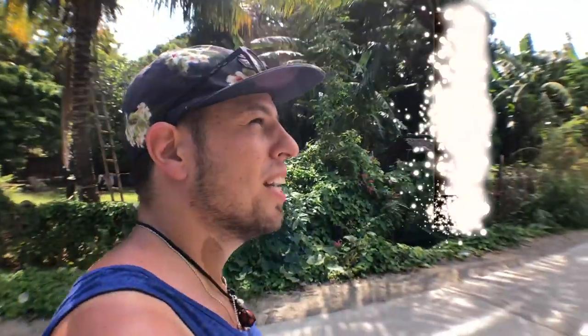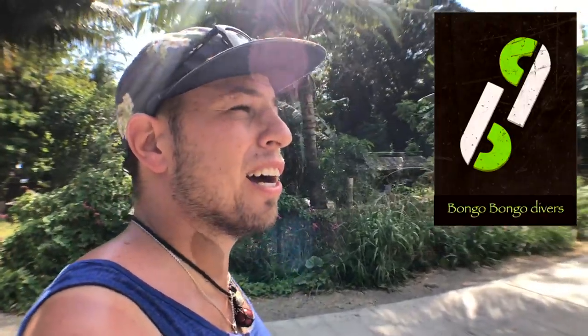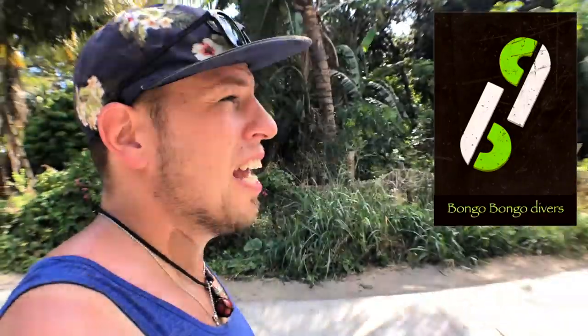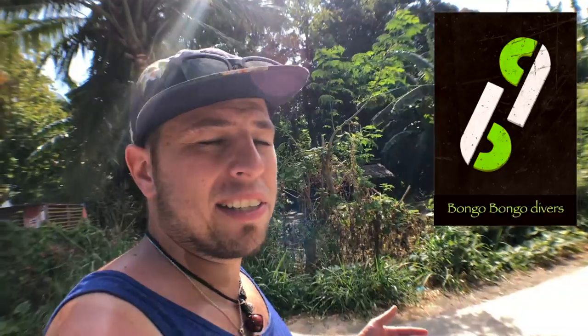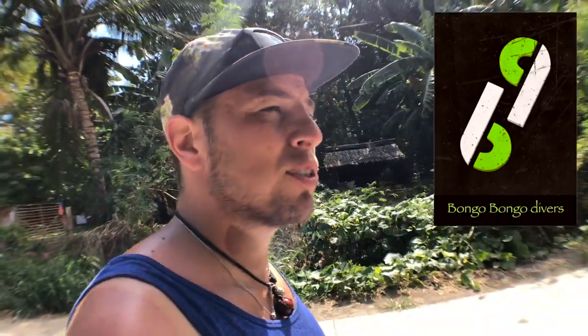Right now I'm in front of the dive shop called Bongo Bongo here in Dawin. I chose this place five years ago because it's a chill place, it's a cool place to relax, there's a good atmosphere. I haven't been much into other resorts — I'm pretty sure they have amazing spots and I might talk about some of them later — but for now I'm going to show you what it is about this spot.